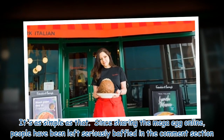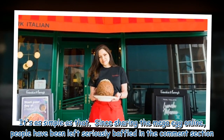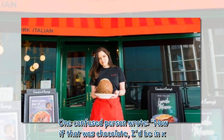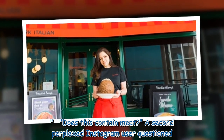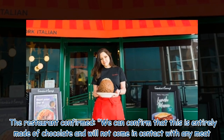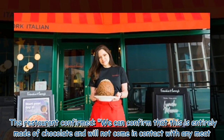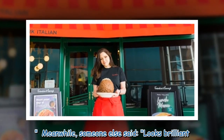Since sharing the mega-egg online, people have been left seriously baffled in the comment section. One confused person wrote: "Now if that was chocolate, it'd be amazing." The restaurant confirmed: "We can confirm that this is entirely made of chocolate and will not come in contact with any meat." Meanwhile, someone else said: "Looks brilliant."